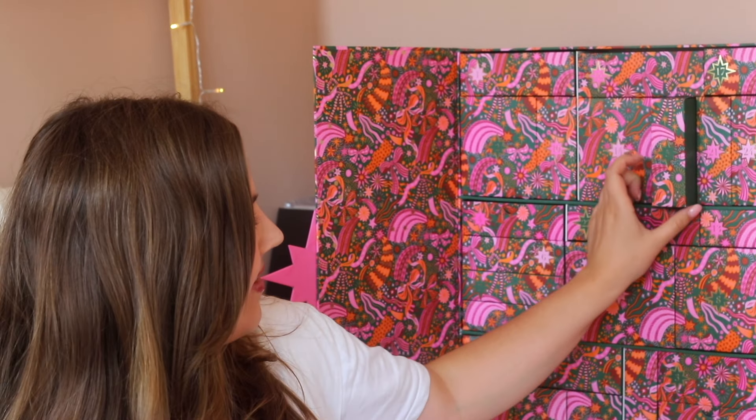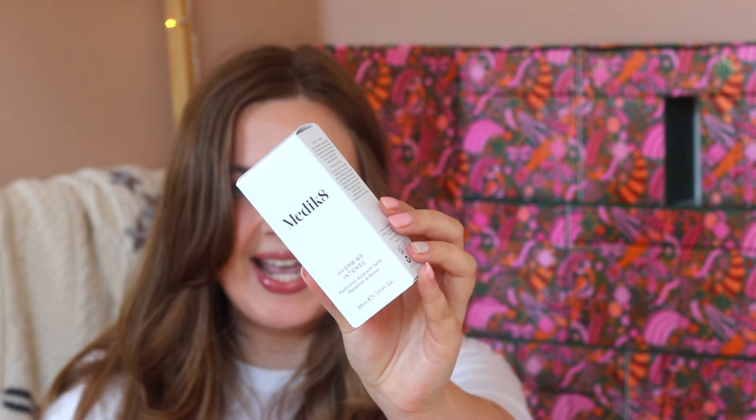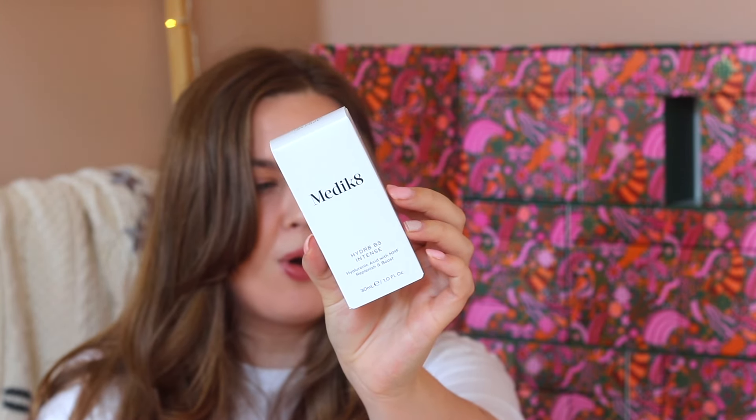Door number five says 'a tremendously hydrating serum.' This is the Medicaid Hydrate B5 Intense Hyaluronic Acid with MF Replenish and Boost Serum. Honestly I don't know much about the brand apart from the fact that it's in every single advent calendar. It's one of those brands I would never purchase myself, but getting it in an advent calendar is a great way to try the product. It comes in a purple bottle and looks very luxe and heavy.